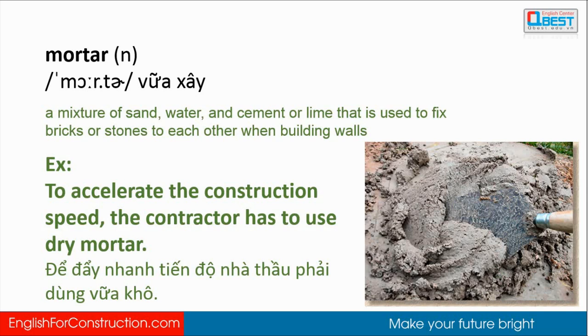Example: the contractor must demolish 30 cubic meters of masonry on the 15th floor. Mortar: mortar is a mixture of sand, water, and cement or lime that is used to fix bricks or stones to each other when building walls. Example: to accelerate the construction speed, the contractor has to use dry mortar.